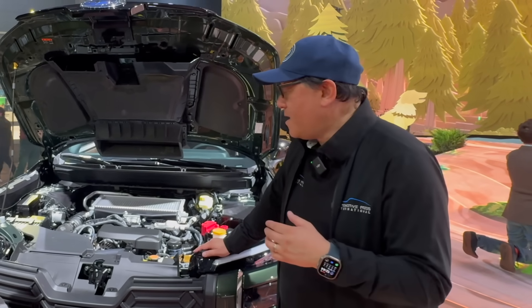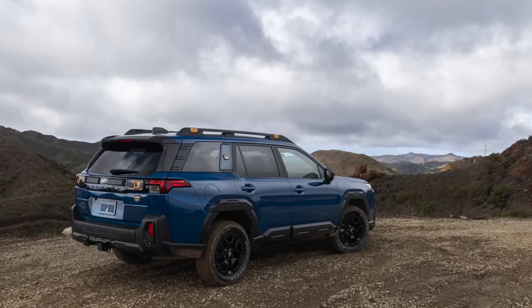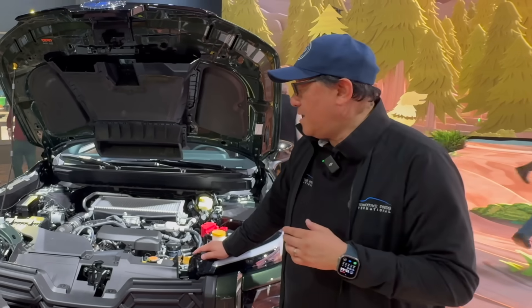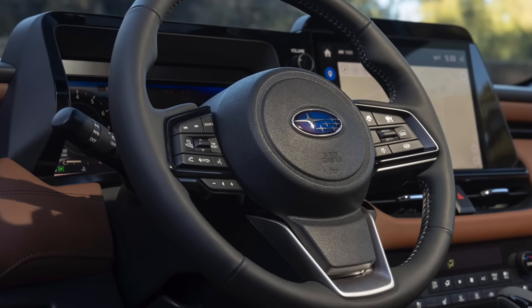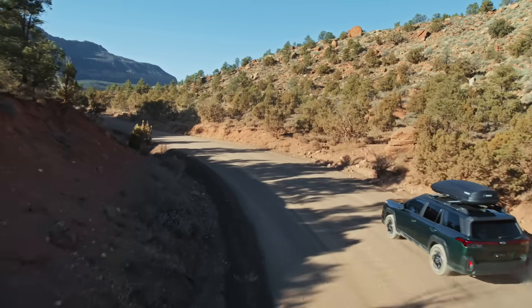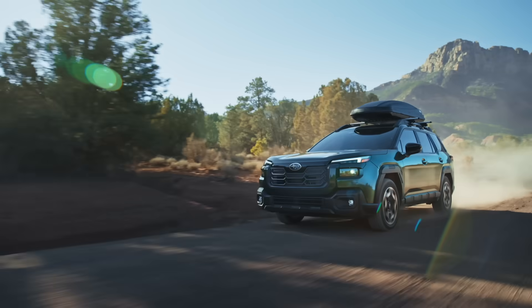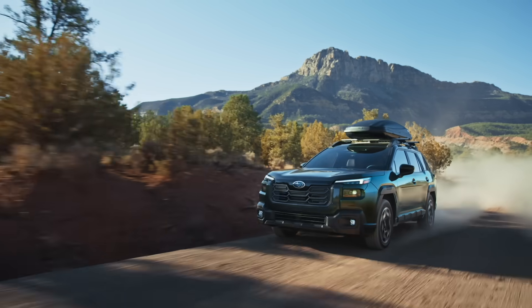The transmission is the same — still a CVT — and the suspension is more or less the same. But if you go to the Wilderness, it now has adaptive suspension, which isn't available on this standard model. They have also changed and re-engineered the steering mechanism, which borrows from other Subaru models — I believe either the Crosstrek or WRX. It's a two-pinion steering rack, providing better feedback and more road feel. He assures me the steering feel is better and it's going to handle a little bit better overall.